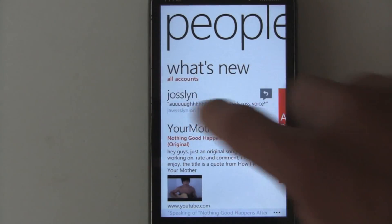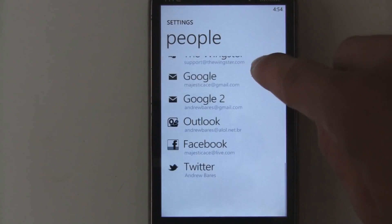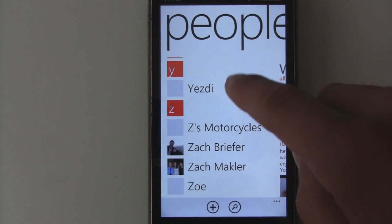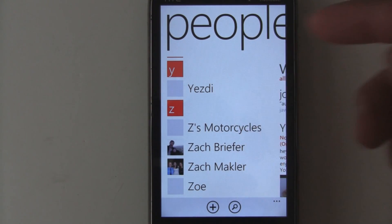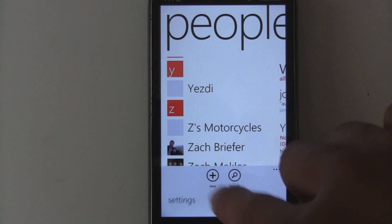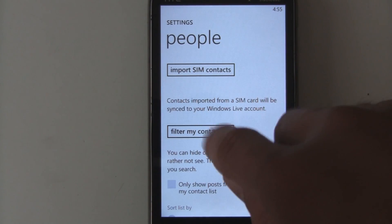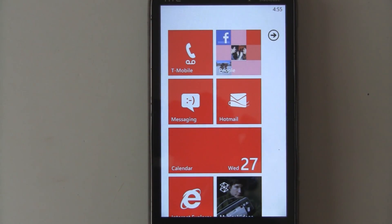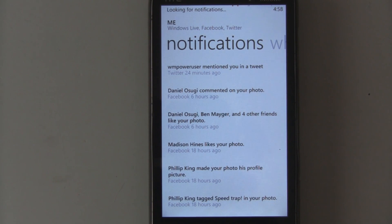You also now have LinkedIn integration in the People Hub. You can add your LinkedIn or Twitter account right from the settings — just click 'Add an Account.' Your Twitter contacts should also show up in your contacts, and once they do you can link them to your normal contact names. That might take a little while to sync, and you need to make sure you check the Twitter option in your contact list filter — it may take about an hour for those to sync.